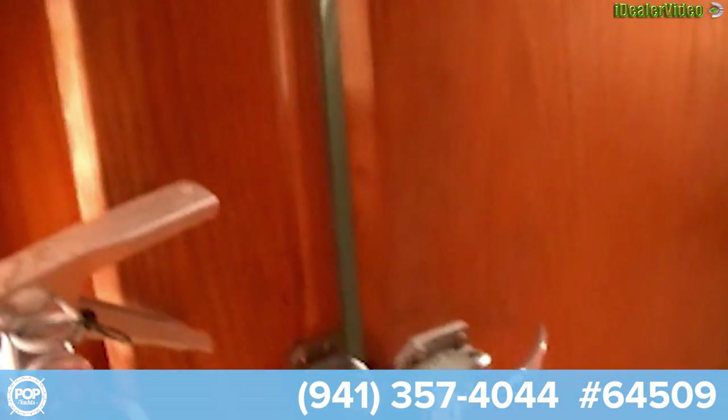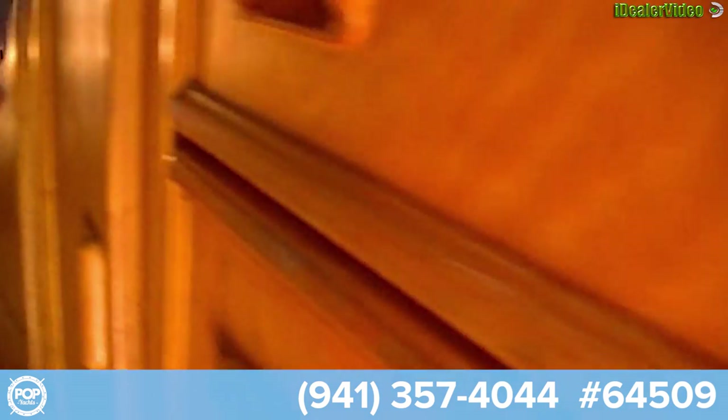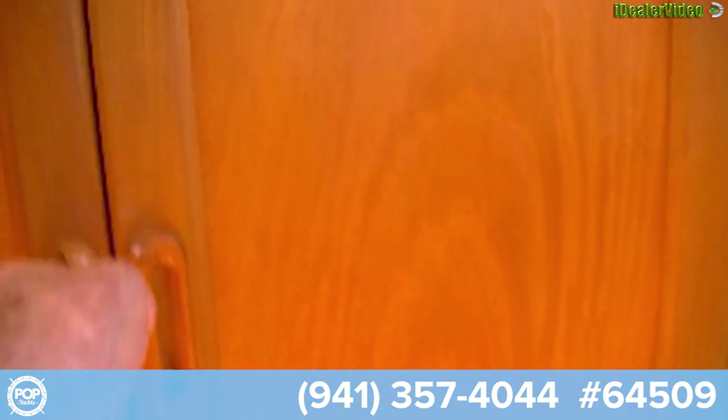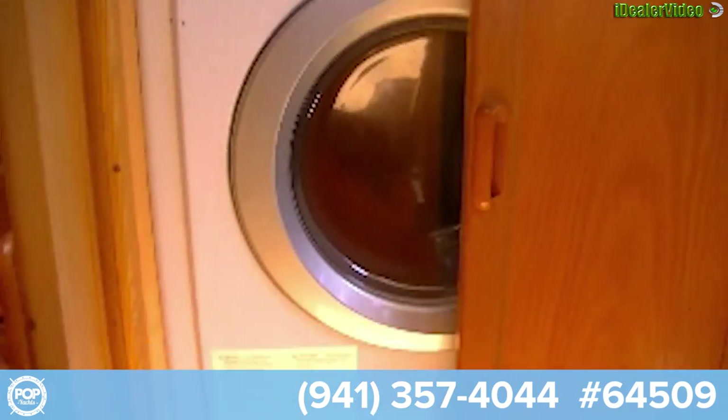Over on this side we have the entrance into the motor room. We have an engine room and the electronics, with a water maker. We also have a washer and dryer.